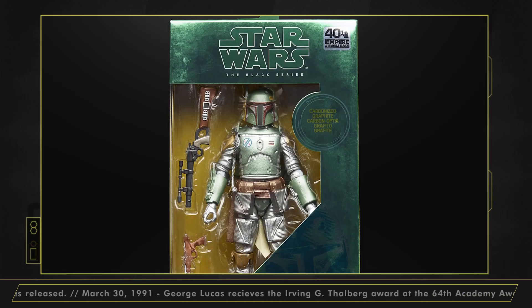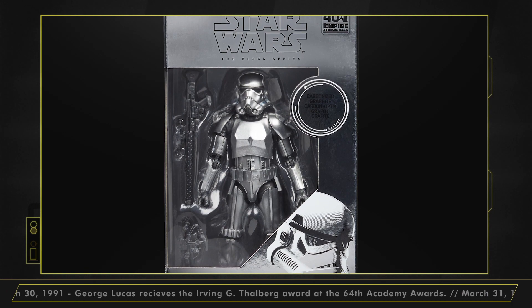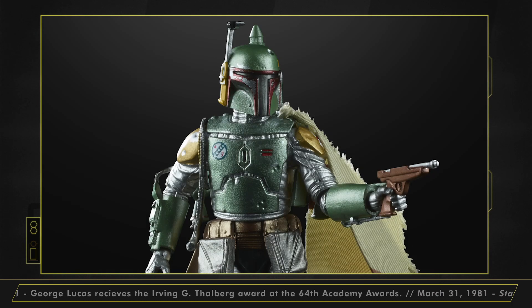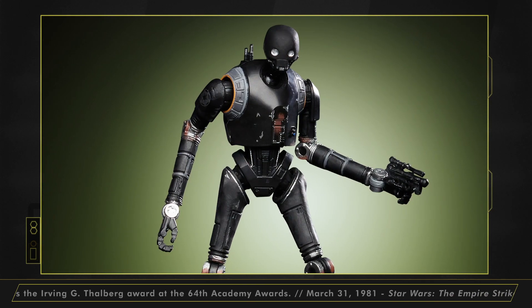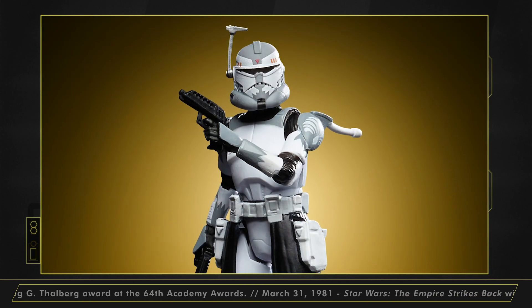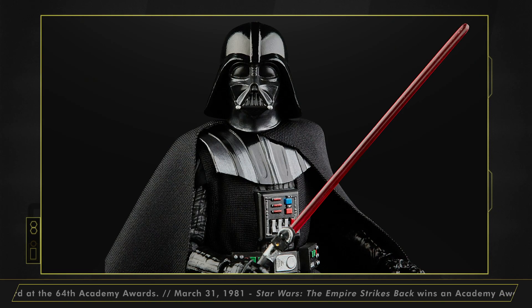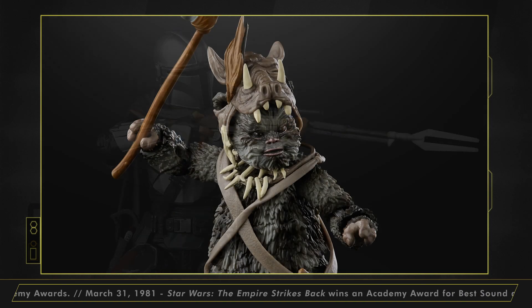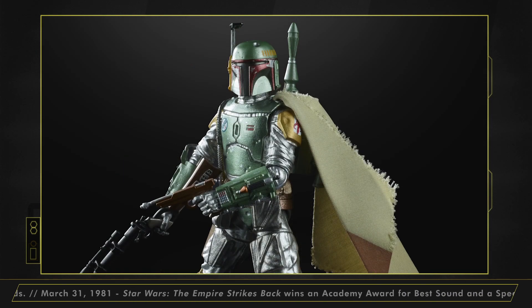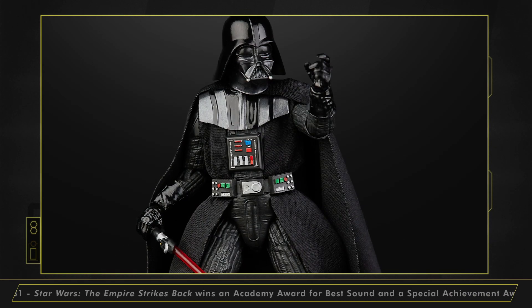Hasbro has recently announced some new additions to their Black Series and Vintage Collection lines through exclusive reveals with media in the Star Wars collector community. Next up to be carbonized are both Boba Fett and a Stormtrooper from the Black Series line. Vintage Collection? K2SO and Clone Commander Wolf figures are coming to a toy box near you. And there are all-new mainline Black Series figures, including Darth Vader, the great Admiral Ackbar, the Mandalorian in Beskar armor, and Tebow the Ewok! Head to StarWars.com to take a closer look at all those sweet new Hasbro sculpts and find full pre-order details.